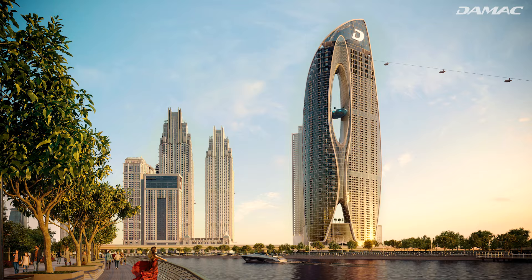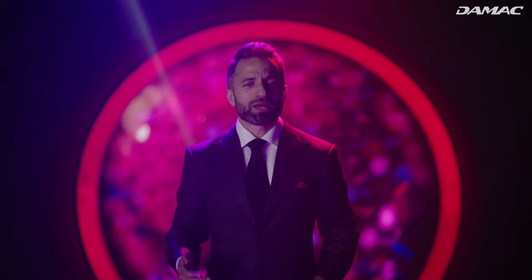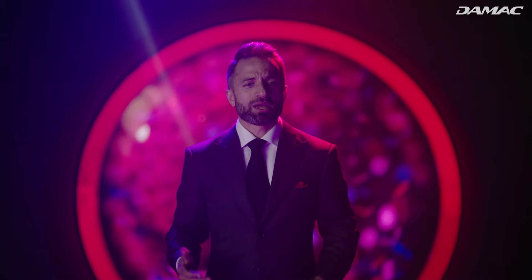Safa 2 is a key part of the future of luxury living — it's a world of tomorrow. We are excited and inspired by sharing this with you. We will meet again soon.